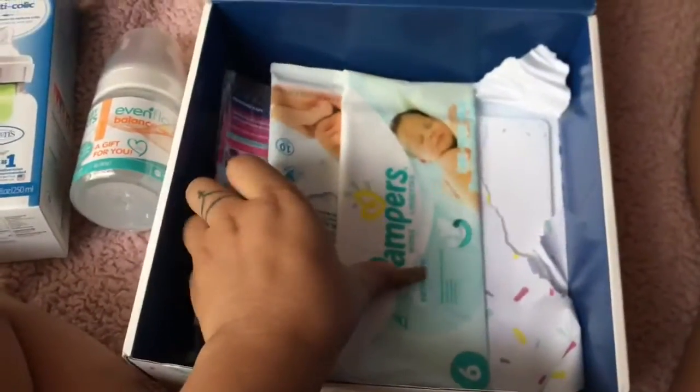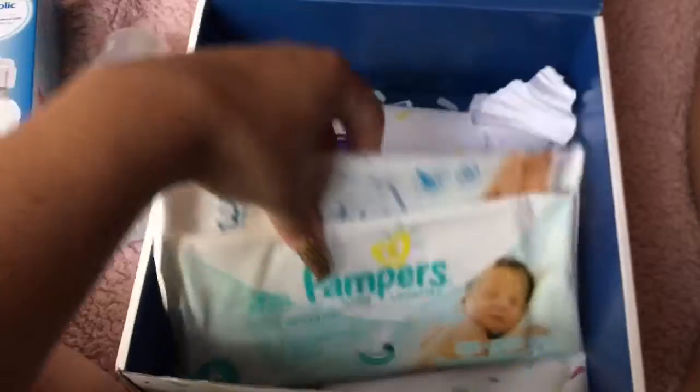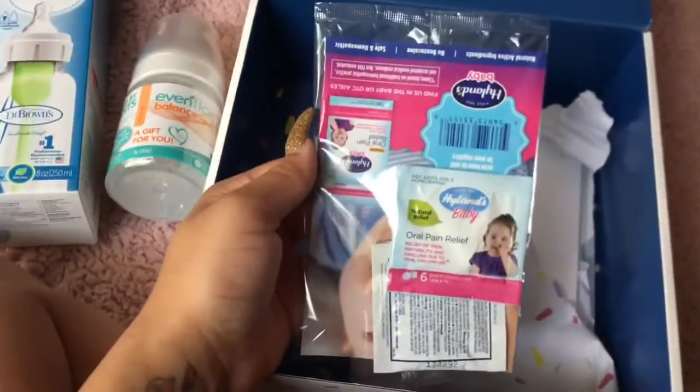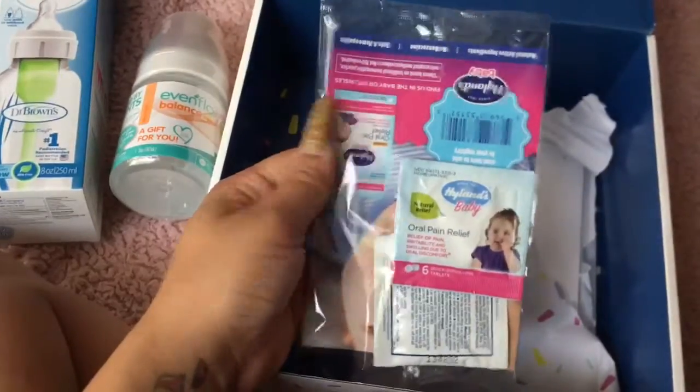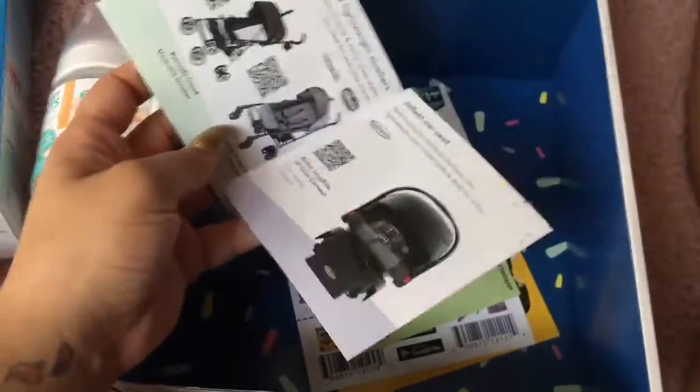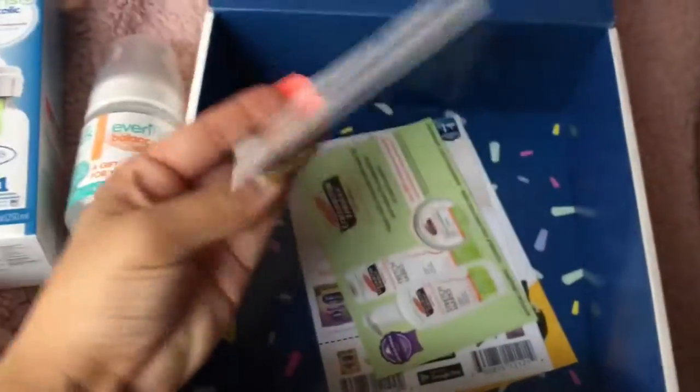Then they gave me two different types of baby wipes: water wipes and Pampers. They also included two packets of gas relief, so we'll see with those. And they gave me a whole bunch of little pamphlet things about car seats and a pump.